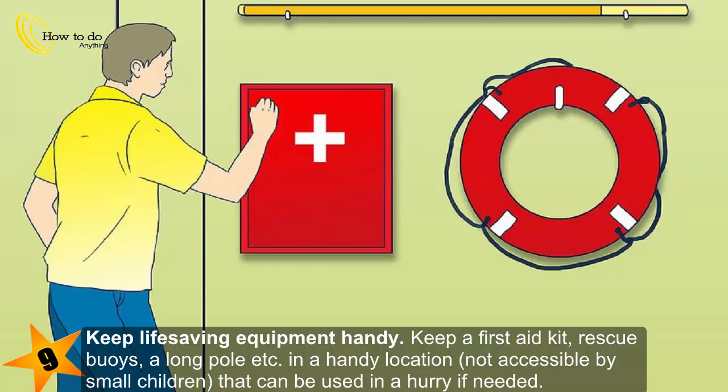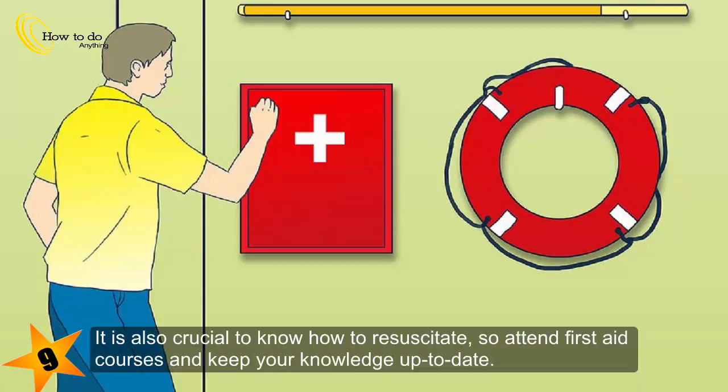Keep life-saving equipment handy. Keep a first-aid kit, rescue buoys, a long pole, etc. in a handy location not accessible by small children, that can be used in a hurry if needed. It is also crucial to know how to resuscitate, so attend first-aid courses and keep your knowledge up to date.